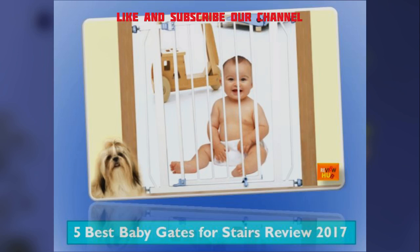I want to show you another very important review for your baby. It's called 5 Best Baby Gates for Stairs Review 2017.